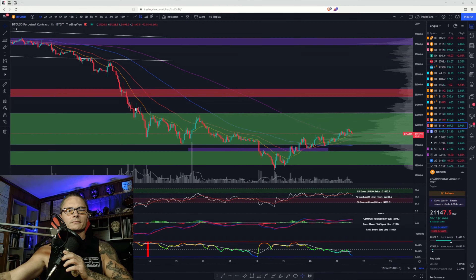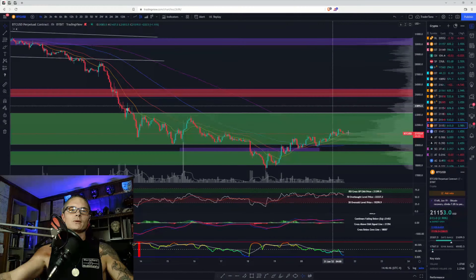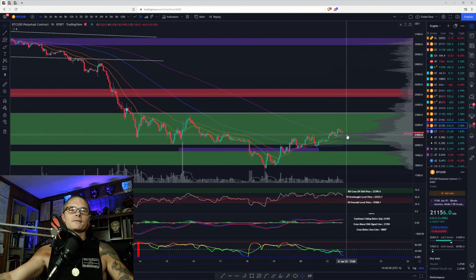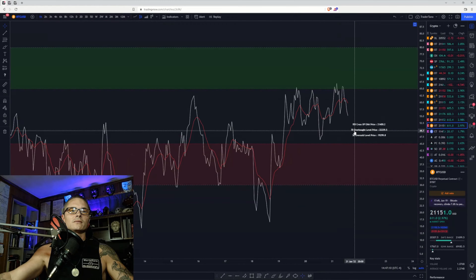We have Bitcoin on Bybit on the one-hour chart. We do have a short-term uptrend and we are being held up by the 21 MA right now. As long as we stay above that 21 and the POC point of control on the VPVR, we still have the potential to make a higher low. The 21 is crossing the 200 right now, and if we can get that 50 to cross the 200, we're going to be in good shape.